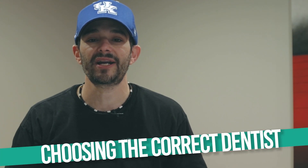Hello, I am Dr. Jamie with Dental Masters of Alexandria and we are here to talk about any and everything — including choosing the correct dentist.